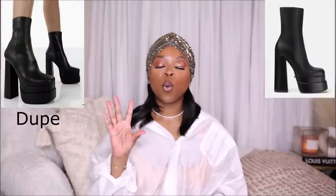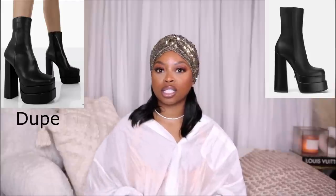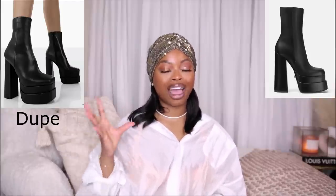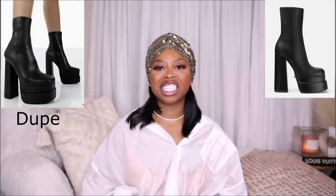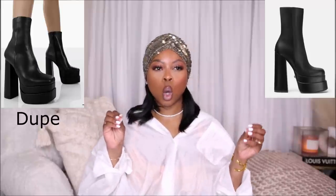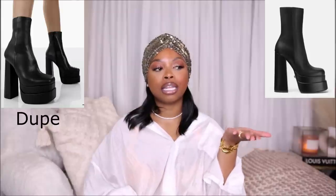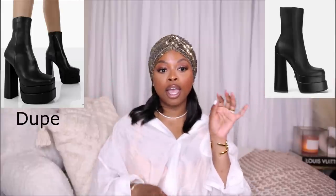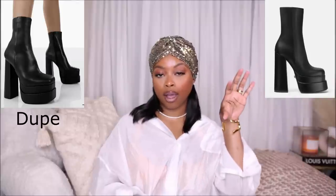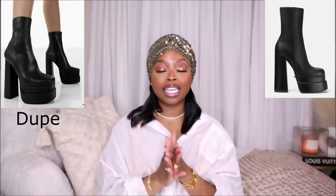The next dupe is for the Versace Medusa Aventus chelsea boot. When I saw this boot I feel like I love it more than the platform. It's still a platform but it's so sexy — it reminds me of a new take on the Saint Laurent Billy boot, but with more glam and a Rick Owens vibe with a whole lot of height. I love a high platform because you get extra height and you don't feel it, as long as that platform-to-heel ratio is good.